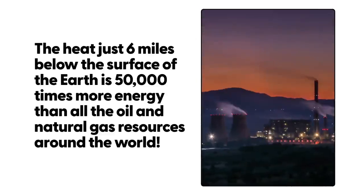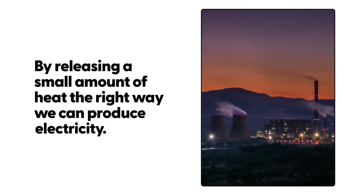The heat just 6 miles below the Earth's surface is 50,000 times more energy than all the oil and natural gas resources around the world. By releasing a small amount of heat the right way, we can produce electricity.